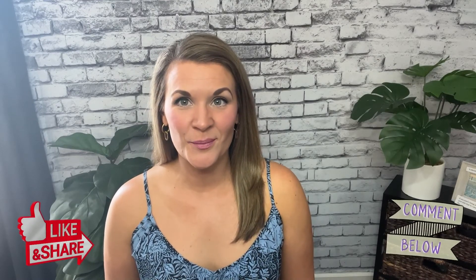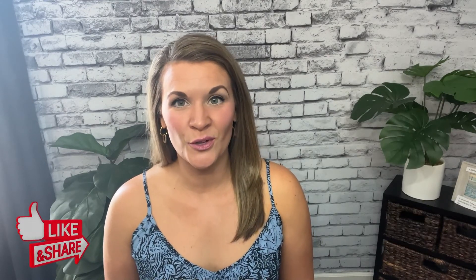I hope you learned something from this video. Let me know in the comments what your biggest takeaway was. And don't forget to hit the like button and share this with someone you love.